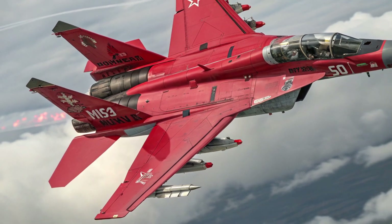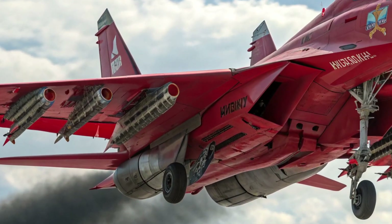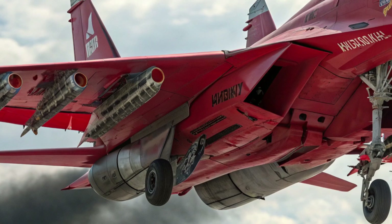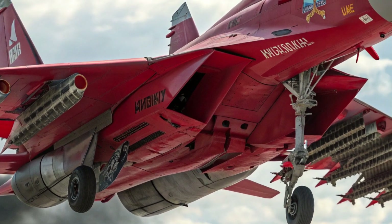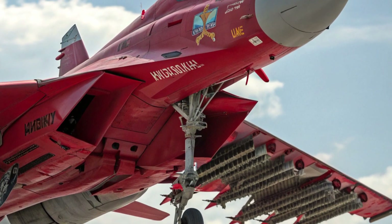Inside, the MiG-35 offers a tidy, modern glass cockpit. Three large multifunction color displays dominate the instrument panel in the single-seat version, while the two-seat trainer and strike variant adds a fourth screen for the rear operator.